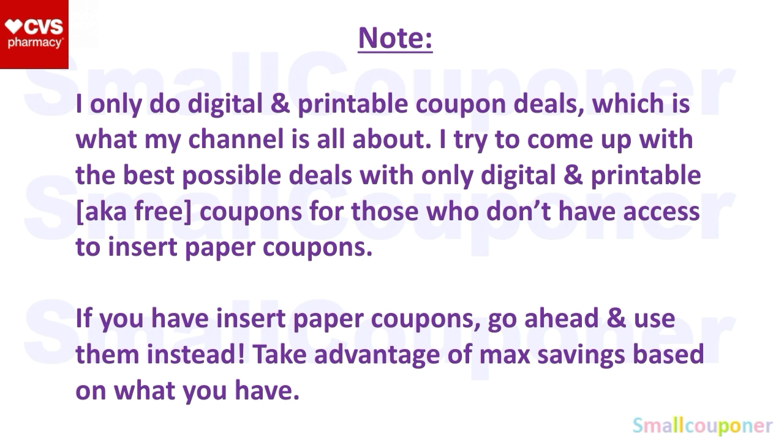I only do digital and printable coupon deals — these are free coupons and anybody can have access to them. I know some people don't have access to insert coupons or don't want to invest in coupons. Newspapers have increased in price, and some people don't even get the P&G inserts anymore. That's why these are free coupons. If you do have insert paper coupons, go ahead and use them if they are higher value than the printables or the digitals, and take advantage of the max savings based on the coupons you have.